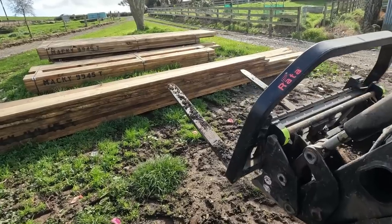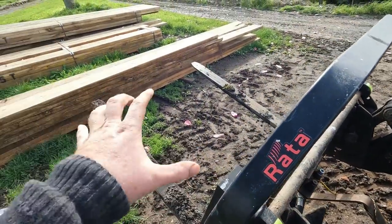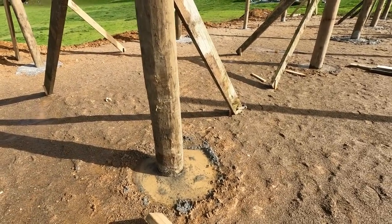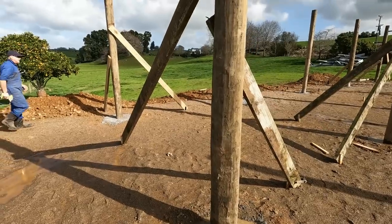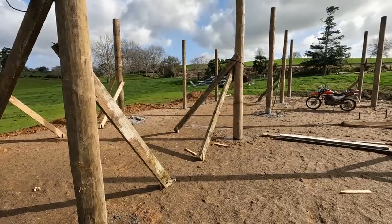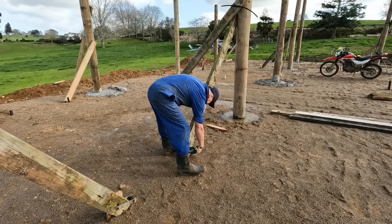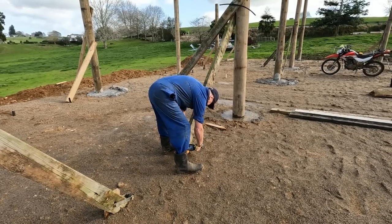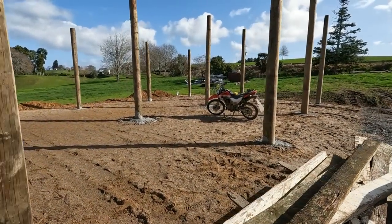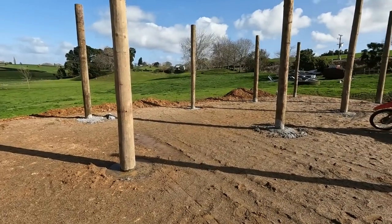It's the next day now and I'm just chucking on the pallet forks - what a buy these were, they've just been so handy. The concrete in these holes has set enough, so what we're doing is just taking them all down because I'm going to start putting that wood chip in the last couple of bays. Everything's taken off - looks a little bit different, looks good actually.